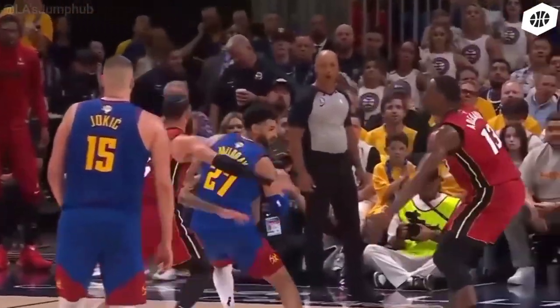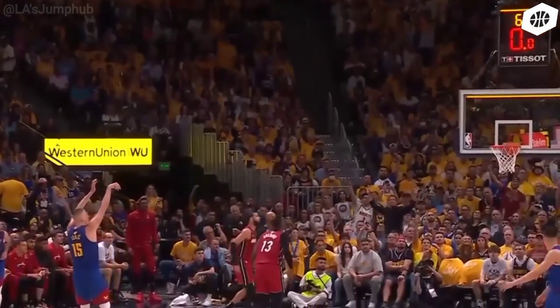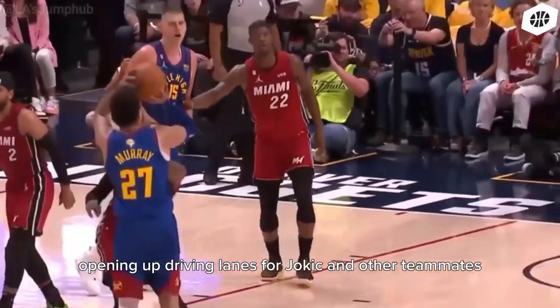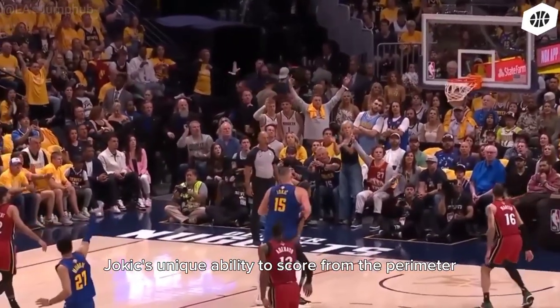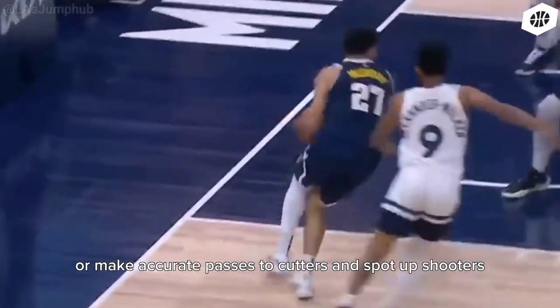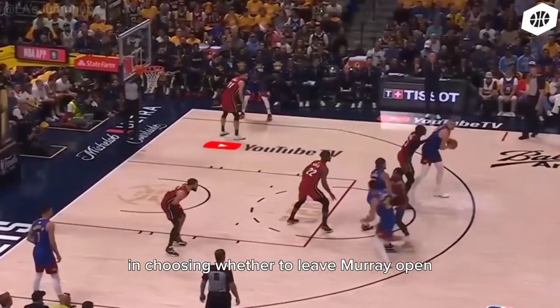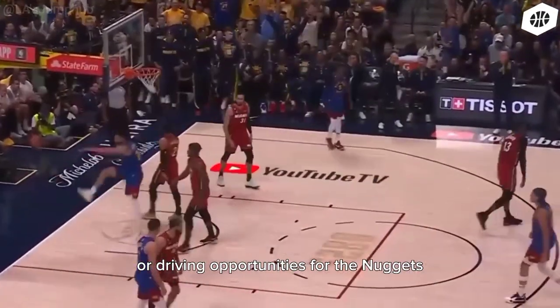Two: floor spacing. Murray's shooting ability and Jokic's playmaking from the high post or perimeter create excellent floor spacing. Murray's threat as a shooter forces defenders to stick close to him, opening up driving lanes for Jokic and other teammates. Jokic's unique ability to score from the perimeter or make accurate passes to cutters and spot-up shooters capitalizes on this spacing. The opposing defense faces a dilemma in choosing whether to leave Murray open or provide help defense, which often results in open looks or driving opportunities for the Nuggets.